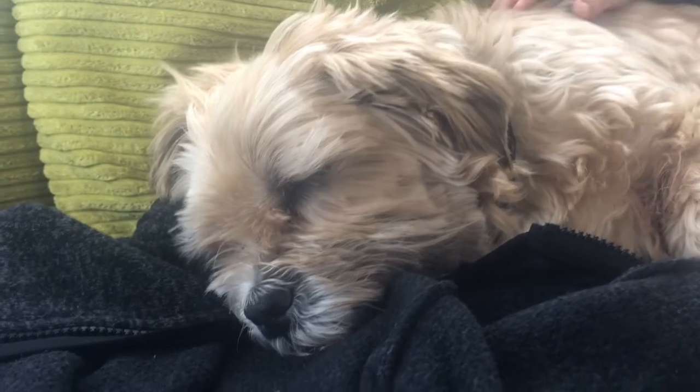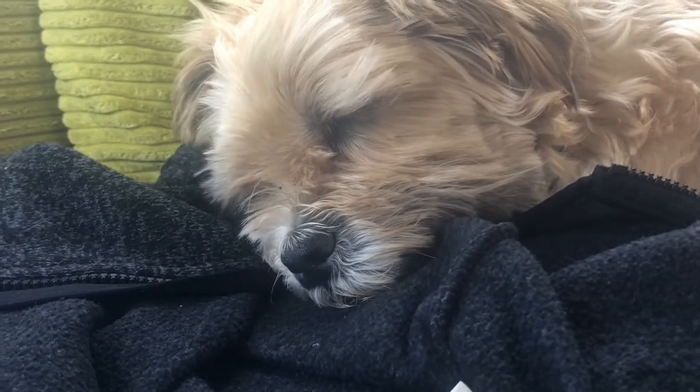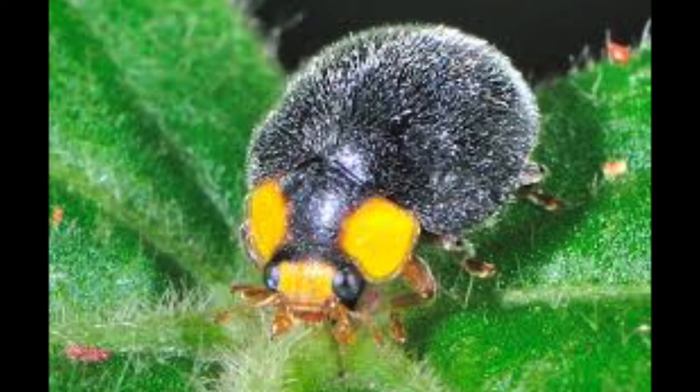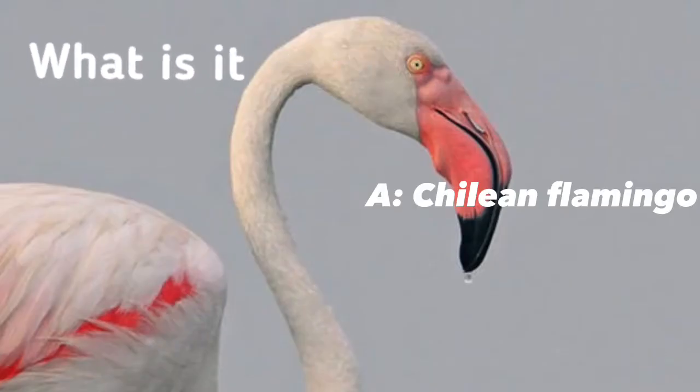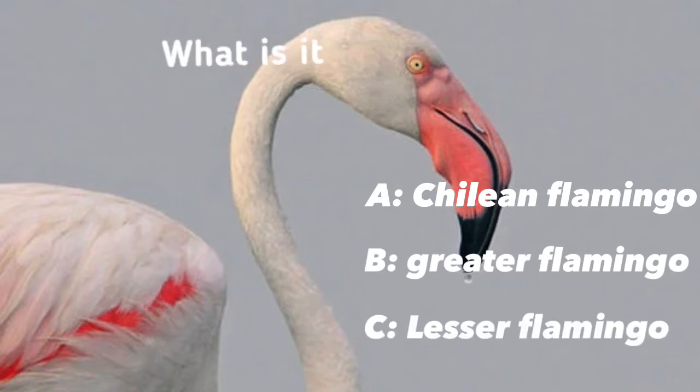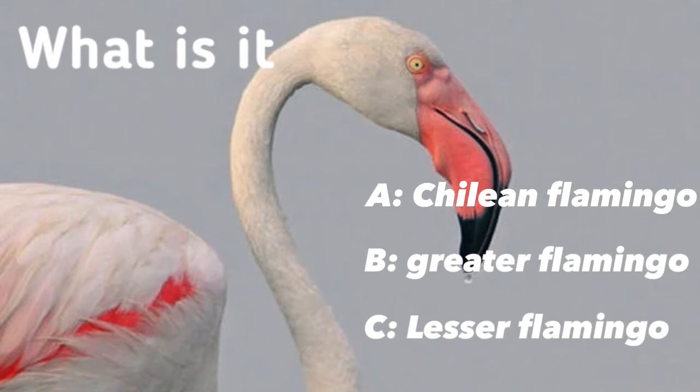Hi everyone, hope you're doing well. Today I'm focusing on the top six incredible ladybug species that you probably haven't heard of. But before we begin, it's time for today's 'What Is It?' — is it a Chilean flamingo, a greater flamingo, or a lesser flamingo? Wait until the end of the video to find out.